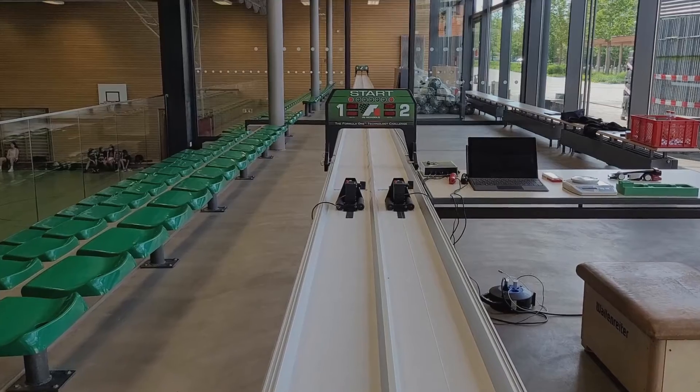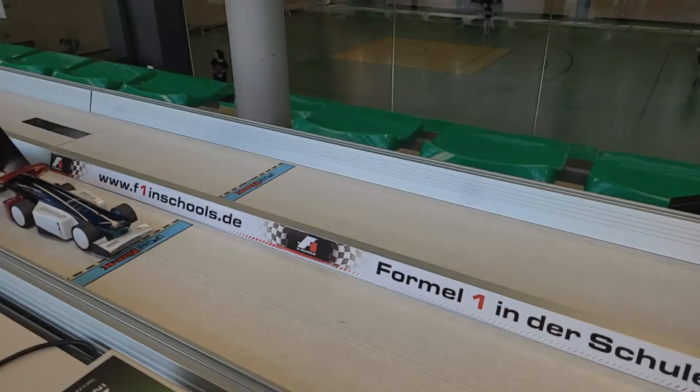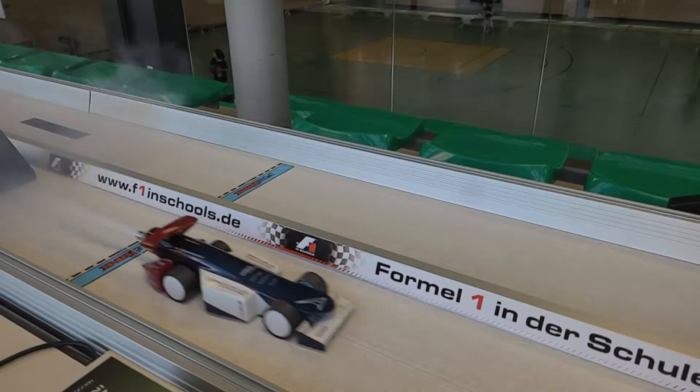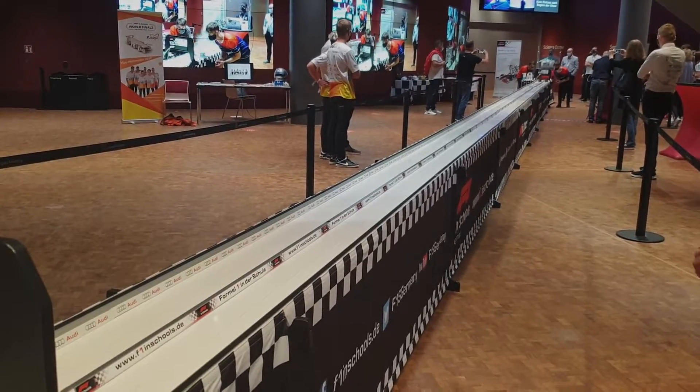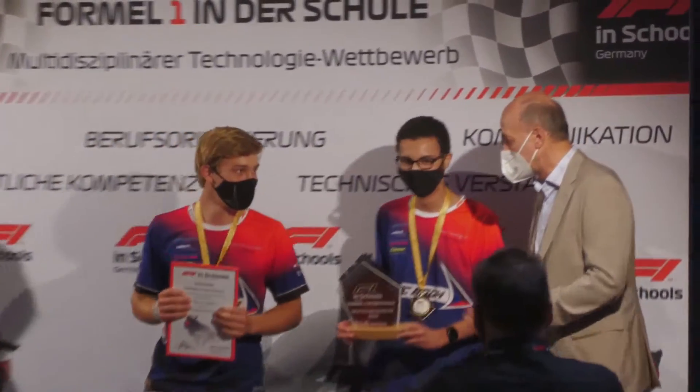You may ask yourself what F1 in Schools really is. The competition is about designing and marketing a miniature F1 car that is powered by a CO2 cartridge and runs down a 20 meter long track. As students we form a small F1 team with branding, sponsors and of course our product, the car.